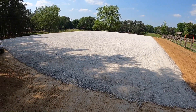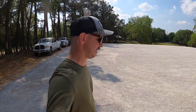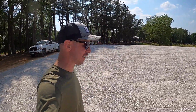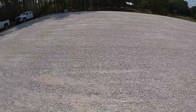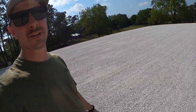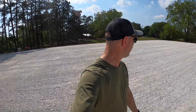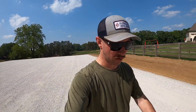So the arena construction update: every time I look out here I'm reminded of the Joe Exotic meme where he says 'I'm never going to financially recover from this.' They moved an enormous amount of dirt to give us a nice perfectly level spot, and hauled in — God only knows how much limestone. Now I think they're bringing in some sand, which will be on top of the limestone and kind of be the surface we actually ride on — to help it drain.